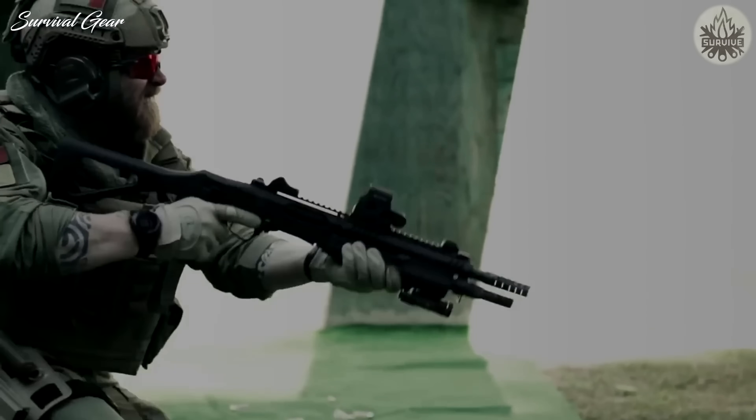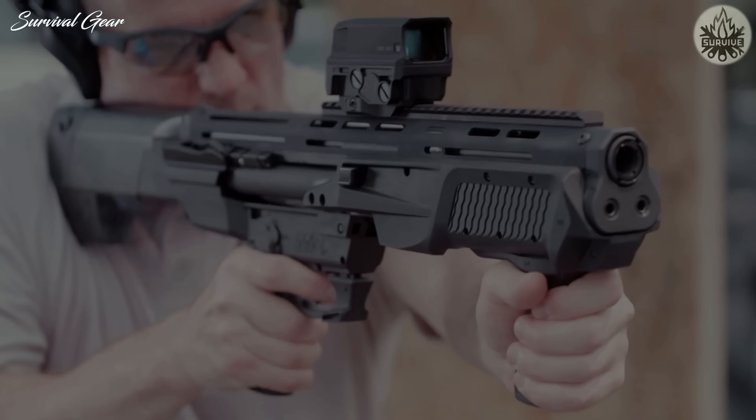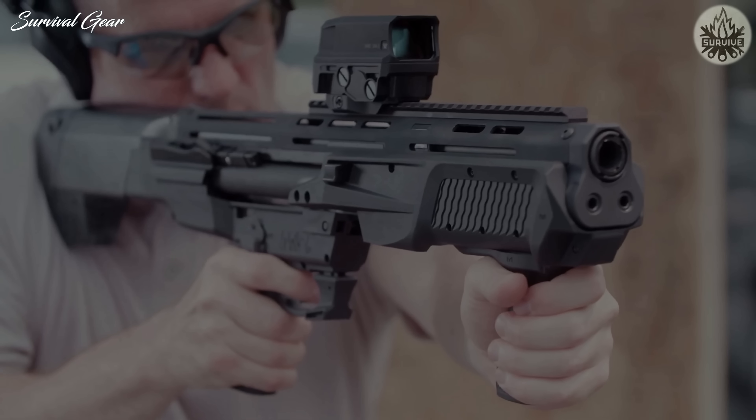In today's video, I'll break down my choices for the best home defense shotgun and explain what makes a tactical shotgun perfect for protecting your castle.